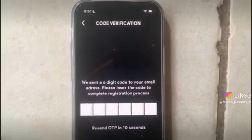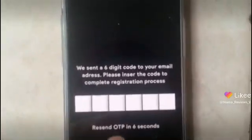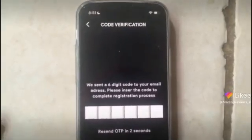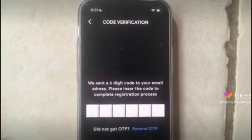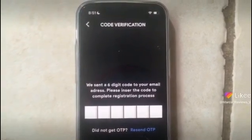But again, as I said before, I am not able to receive this OTP thing here in my email. I tried setting myself up or logging in with two different emails, and none of them will receive this verification code.